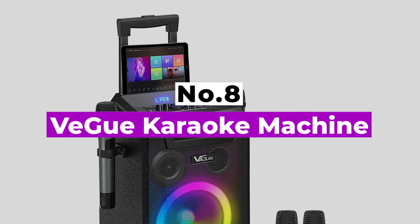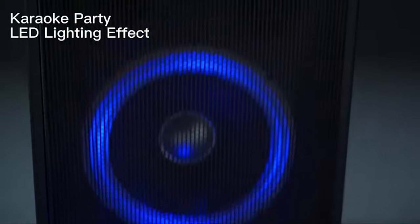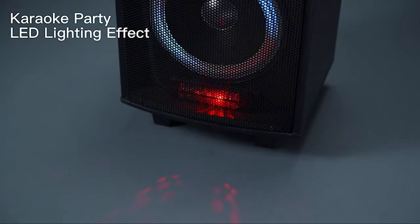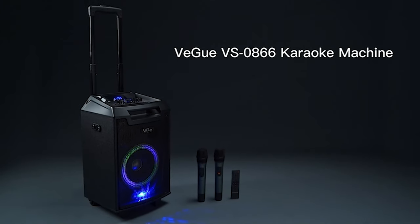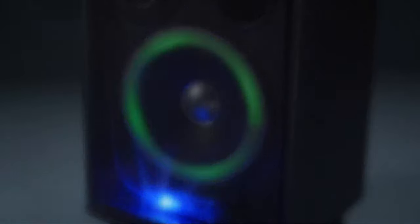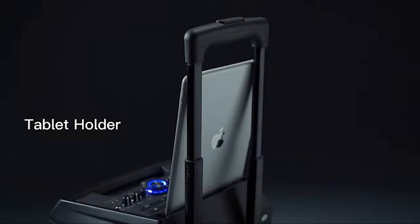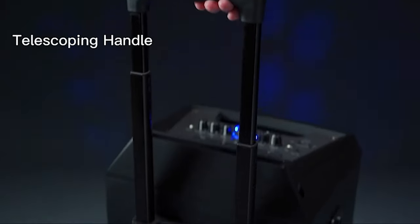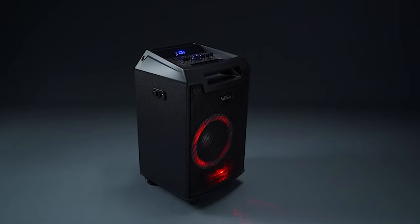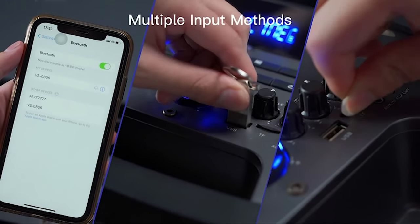Number 8: VEGU Karaoke Machine. If you are looking for an all-in-one karaoke system, the VEGU wireless machine might be what you need. Perfect for all ages, the VEGU features an LED light system that changes with music to keep your karaoke party rocking all night long. Equipped with an 8-inch subwoofer and 3-inch tweeter to amplify sounds and provide clear audio, this singing machine also functions as an FM radio and PA system. Control the volume, bass, treble, and echo effect all at the touch of a button.